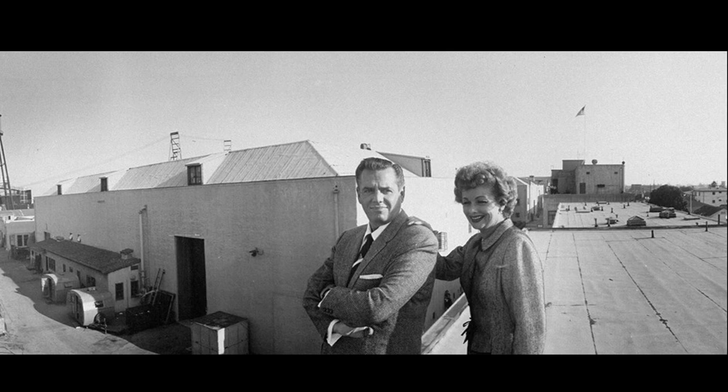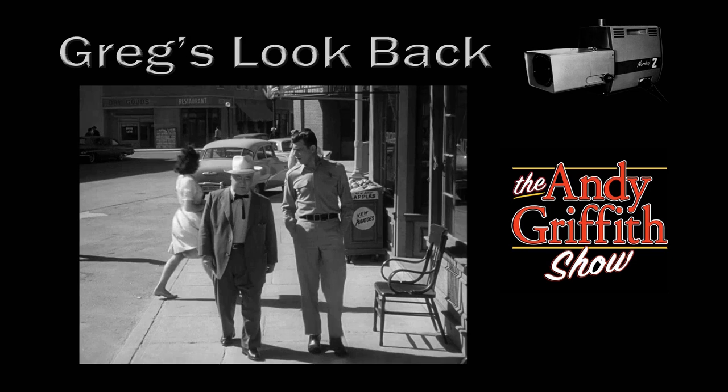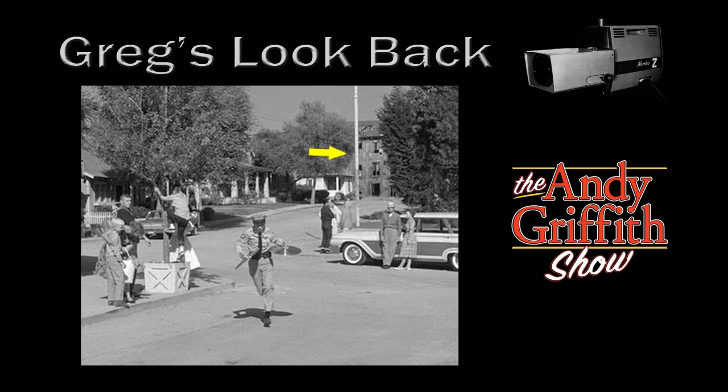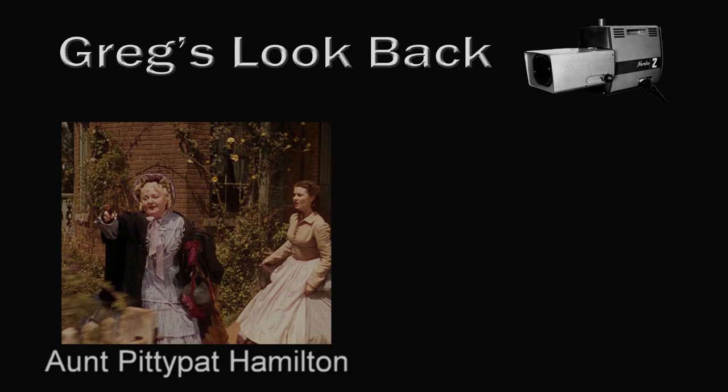At one point, especially during the Desilu ownership, there were numerous shows that shared the same real estate. Just for the purpose of making things easier to identify, I'll refer to downtown as Mayberry and Andy's neighborhood, but in fact they were never really exclusive to the Andy Griffith Show. Next door to Andy's house, there was a multi-story structure often seen in the background. That structure, or facade, was actually Aunt Pity Pat's house from Gone with the Wind — hiding in plain sight for years, but it actually snuck into several shows.